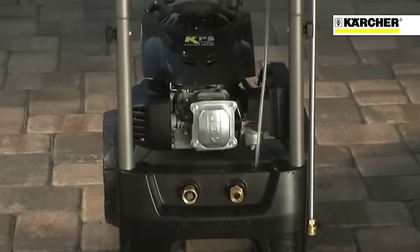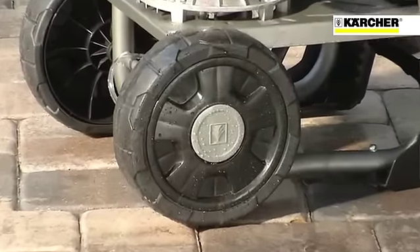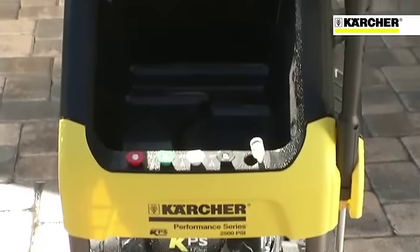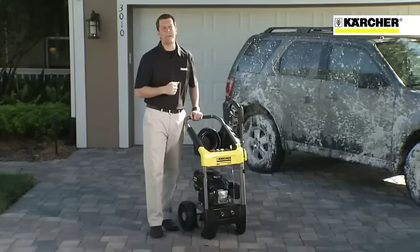The G2500DC Performance Series gas pressure washer provides exceptional maneuverability and features our K-Series engine, and comes with a full two-year warranty. The G2500DC provides a great experience for those who demand professional-level cleaning results. It's a real powerhouse.